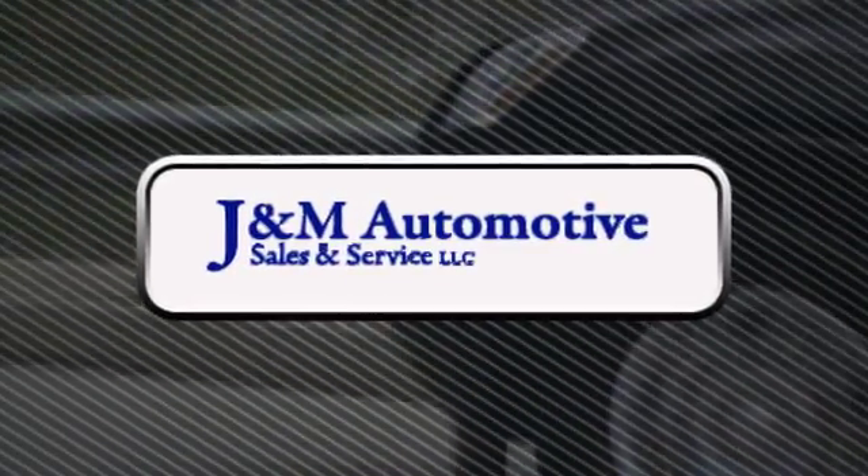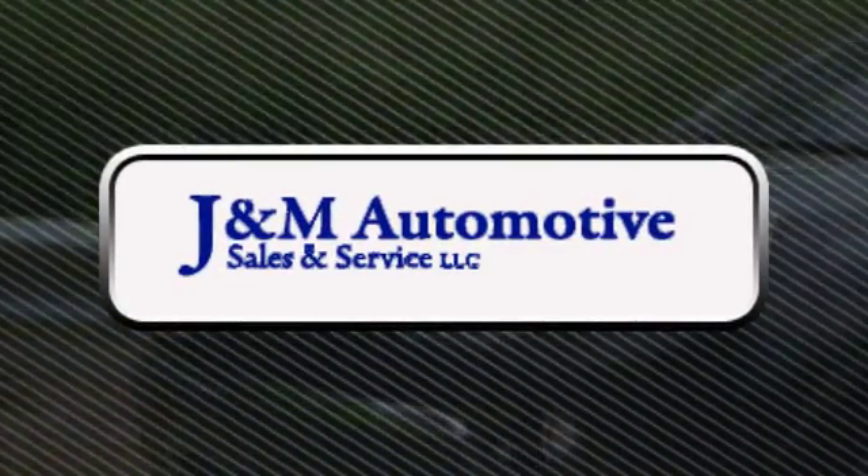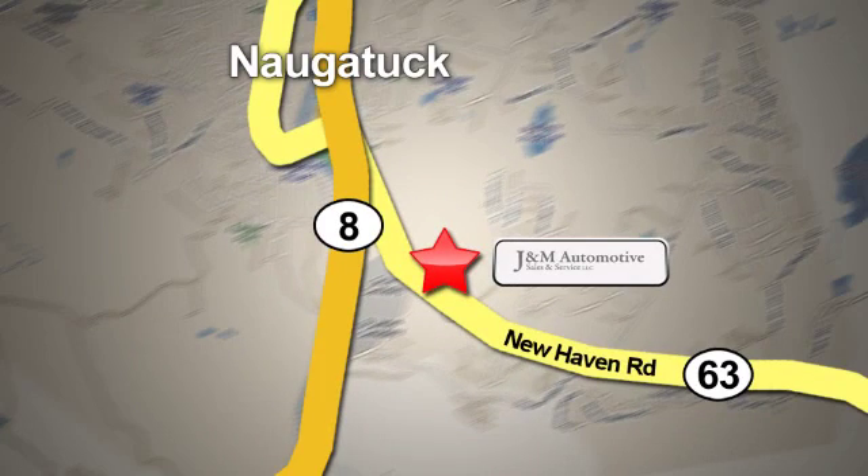You'll see a difference at J&M Auto Sales. Call or stop in today. We are conveniently located at 820 New Haven Road in Naugatuck, Connecticut.